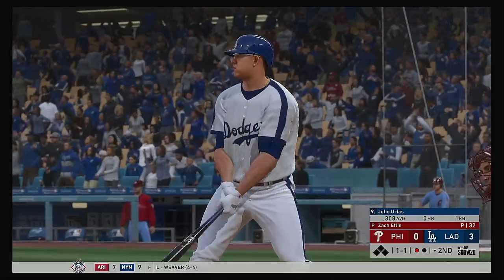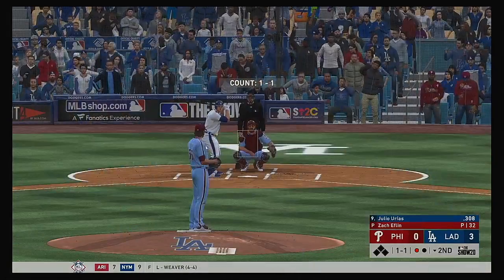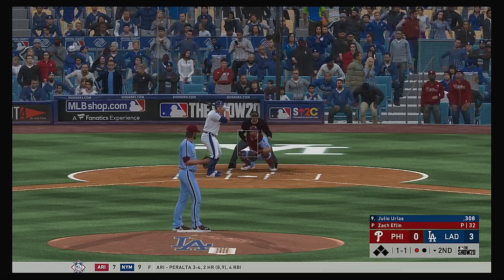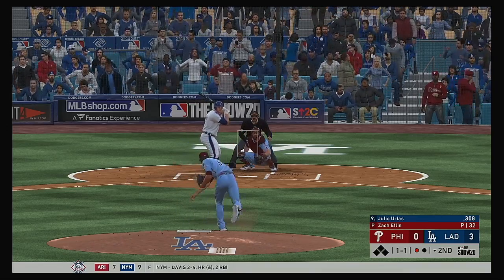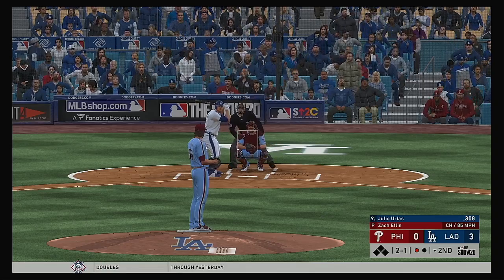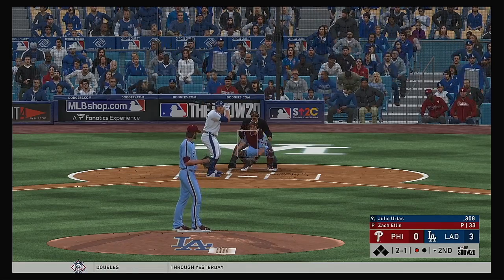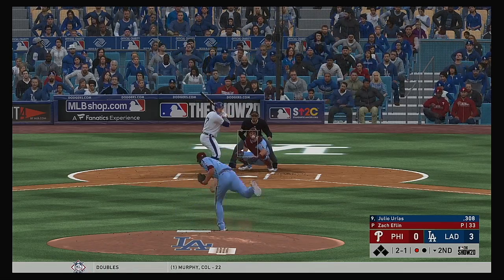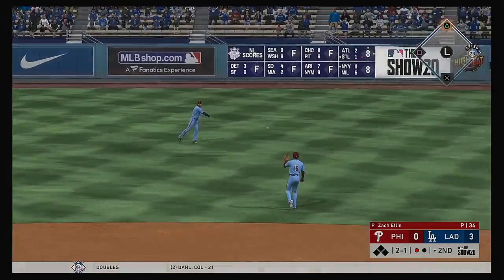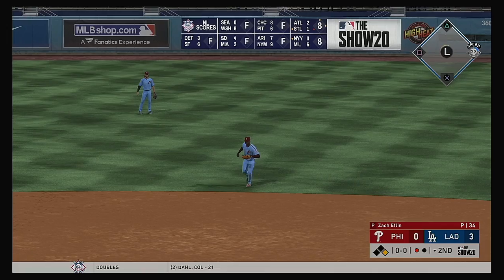So here's the Dodgers pitcher Julio Arias — he'll get to take his first cuts here, three runs already home. Well off the plate with the change of pace, that's ball two. I think he just kind of lost focus on the mound right there, it's clearly not going his way, and he's thinking more about that than the task at hand. Right now he needs to think about this hitter.